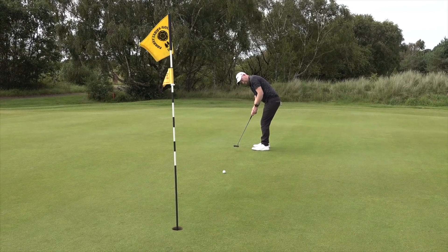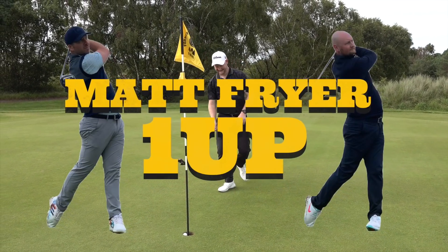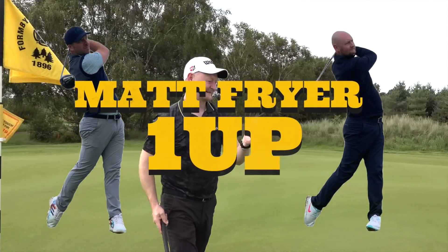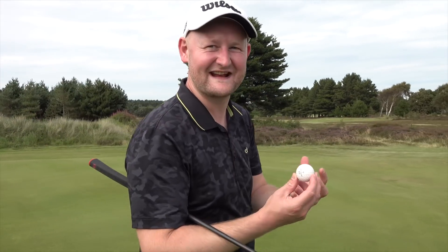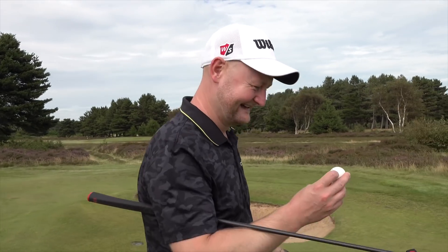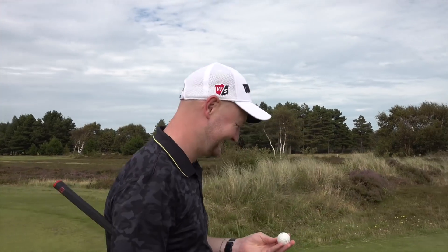The birdie putt is on its way — it's got a chance... unbelievable scenes! Peter starts with a birdie, one up. My spirit has been rejuvenated with this gorgeous little golf ball from the past — you're just reliving your childhood!